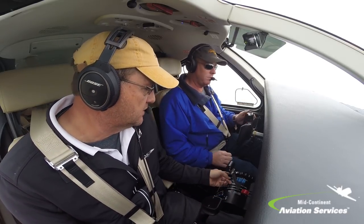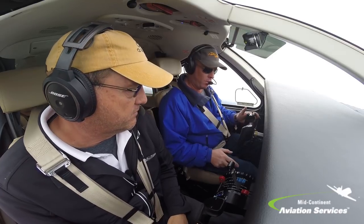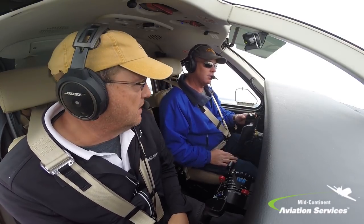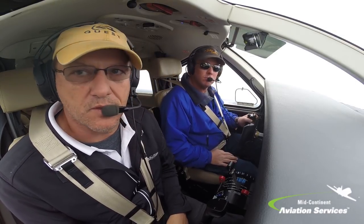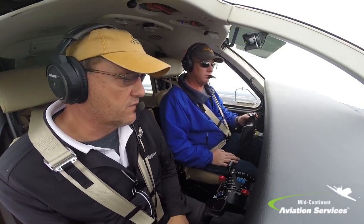Yeah. Once you do that, it's going to automatically trim for you, so give it just a second. Really? Yep. Wow. And then you can adjust it once it stops if you need a little adjustment. Your yaw damper is off.